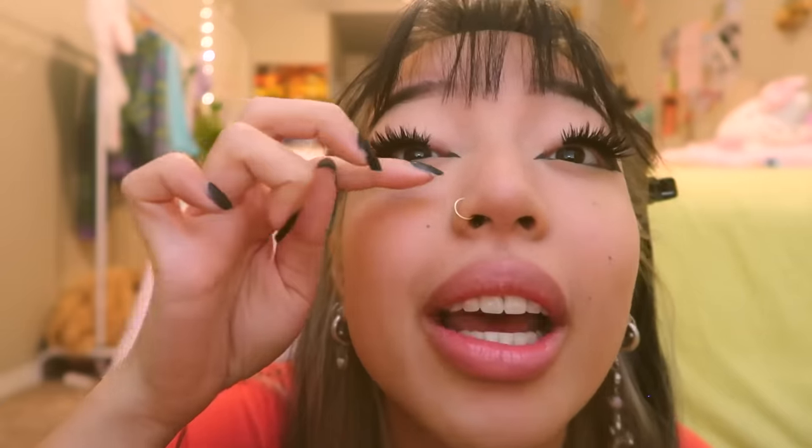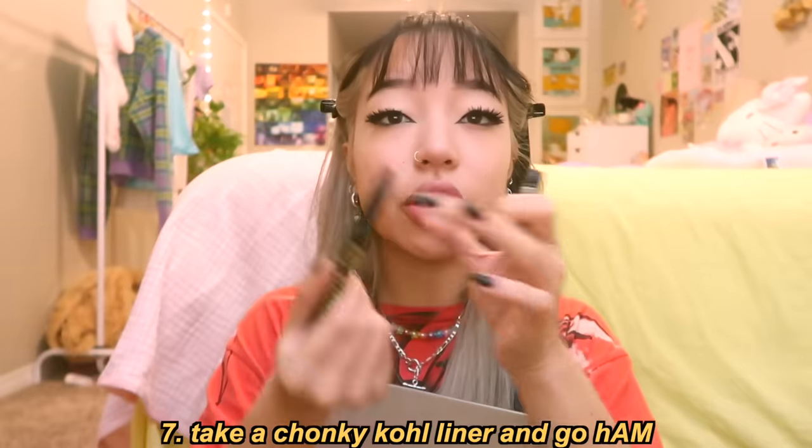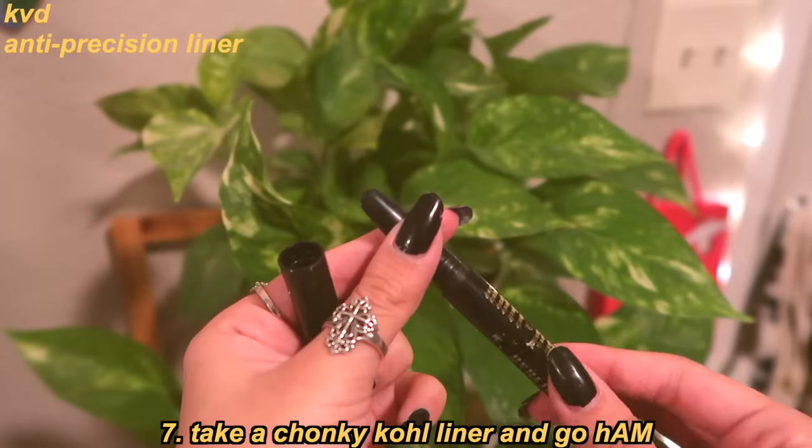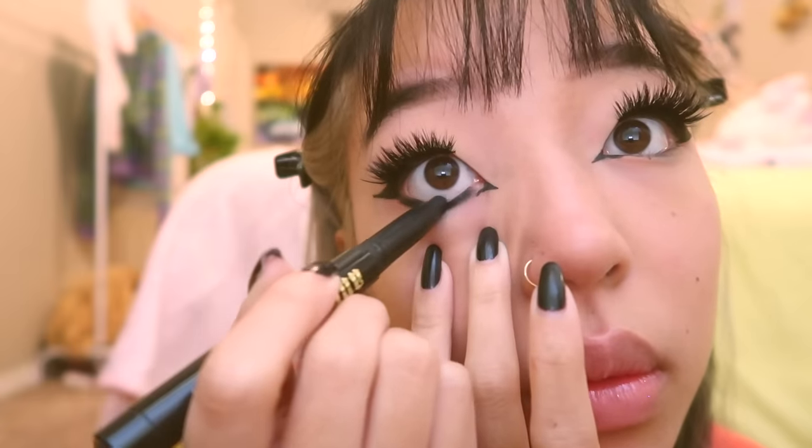My lashes are on. Something I really like about my new eyeliner look is that everything goes in one continuous line — there are no gaps where you can see my eye skin. I like to close the first gap right here from my inner corner to my lash line. Then I take a pretty chunky kohl liner and go ham on my lower waterline.